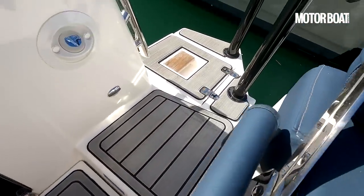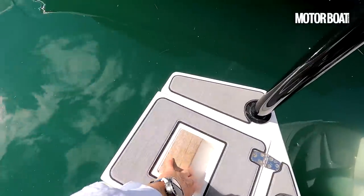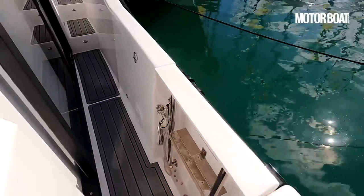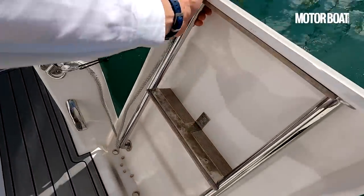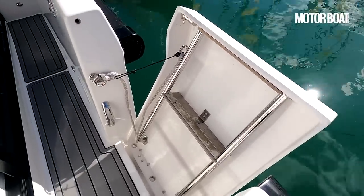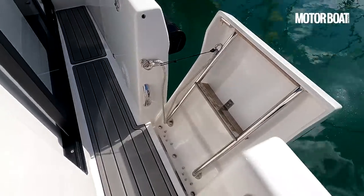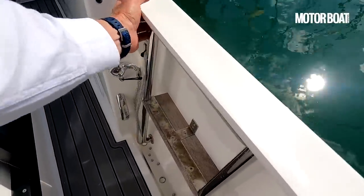There's a little bathing platform either side of the outboard engine. You can see that lifts up and there is a bathing ladder there too. But in addition to that bathing ladder there's a rather more exotic one here — this whole section folds down and goes underwater, with a ladder built into it. So a really nice side exit too, particularly handy if you're into water sports or diving.